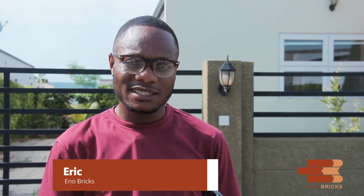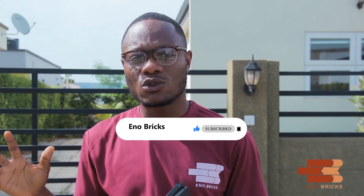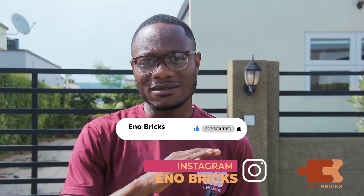Our interlocking bricks are all over. This brings us to the end of today's interview, where we looked at the facts concerning building in a gated community. We hope you find this video helpful. Thank you for watching. Don't forget to subscribe and like, and follow us on all social media handles at Endo Bricks.